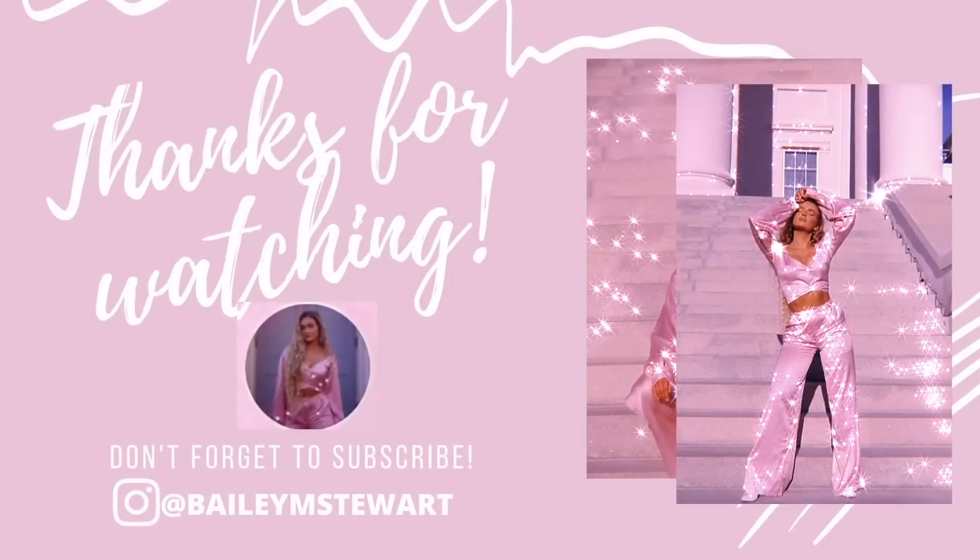I realized I forgot to properly end the haul! Thank you so much for watching, and thank you White Fox Boutique for sponsoring this video. Don't forget to use my code BaileyXO to save money on your order, and I'll see you guys next time.